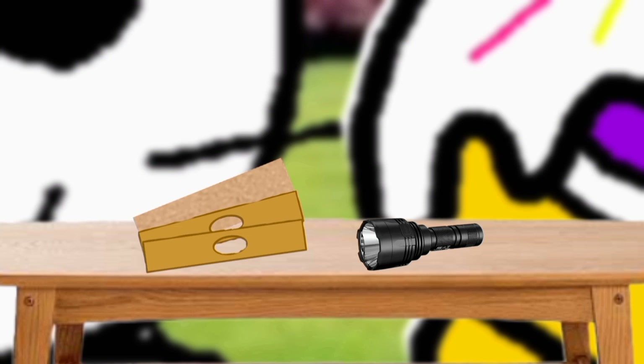As we can see here, we have a flashlight, a board, and two hole cardboards.